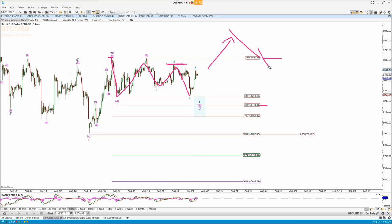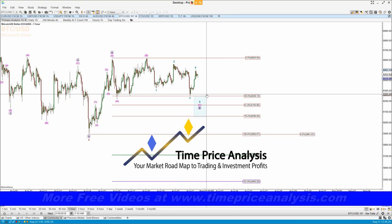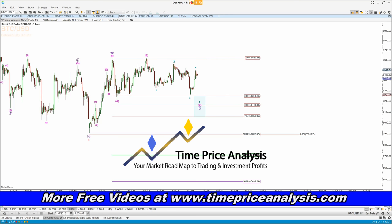But if I was trading this, I wouldn't really trade for the B up — I'd wait for the short entry personally in Bitcoin. Okay, that's it from me for this morning. I will be back just before the open.